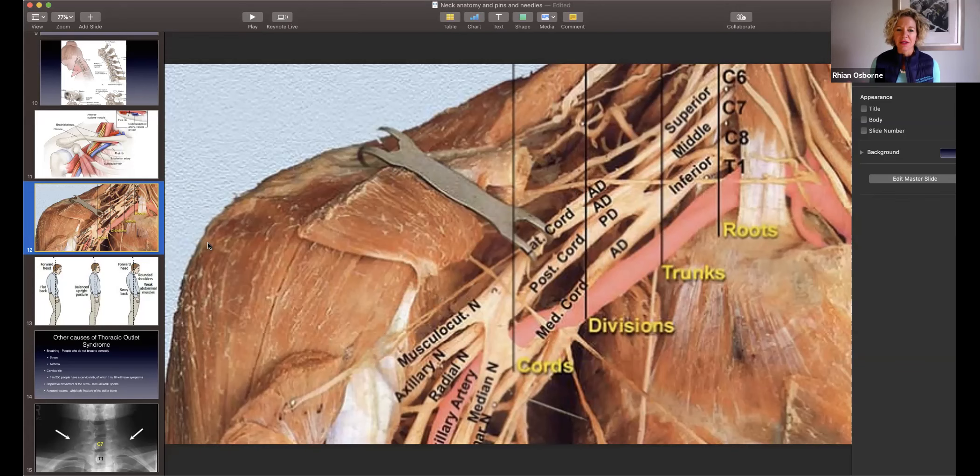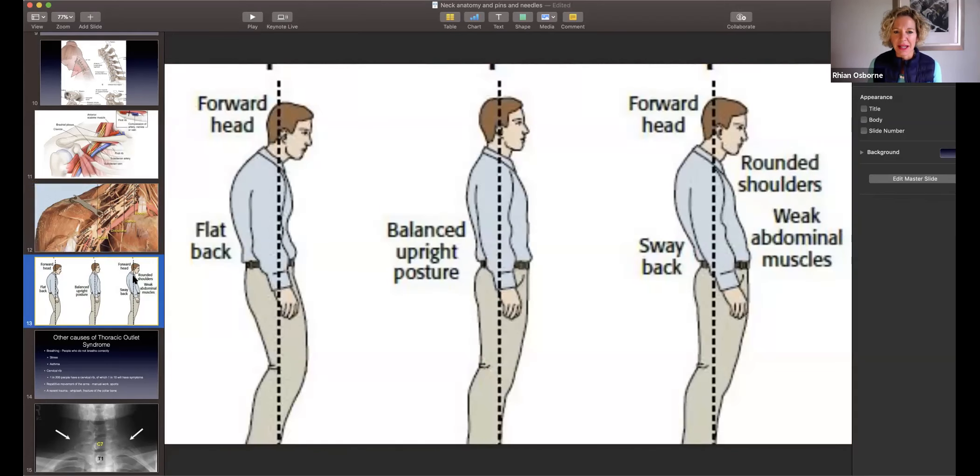So what causes thoracic outlet syndrome? Mostly it's our posture. The man in the middle of the diagram is standing beautifully. The other two have rounded shoulders — one has a slightly flatter back but a curve through the upper back, and the other sways right back with shoulders coming forward. To assess good posture, we draw a plumb line down the body. It should go through our ears, shoulders, hips, and then through our ankle.